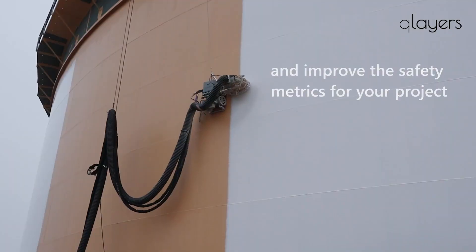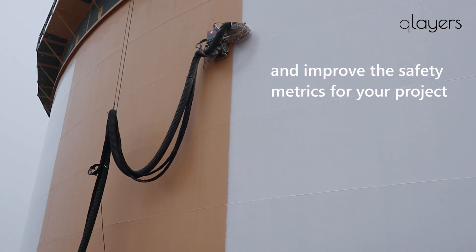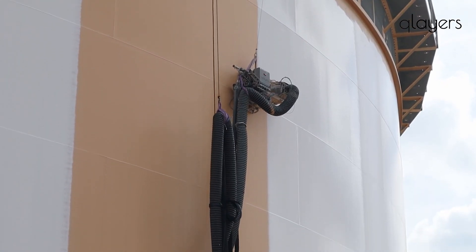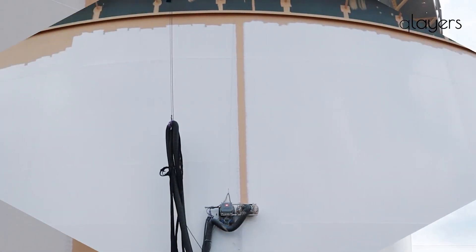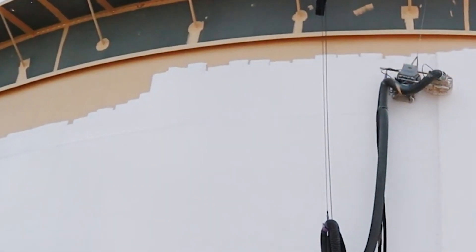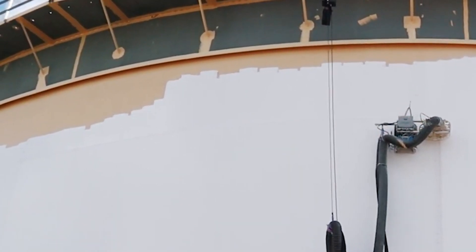They apply layers with precise thickness and provide real-time data on temperature and humidity. This not only saves time but also ensures top-notch quality. Picture it: a tank 130 feet in diameter gets a flawless paint job, and all of this takes 80 percent less time.